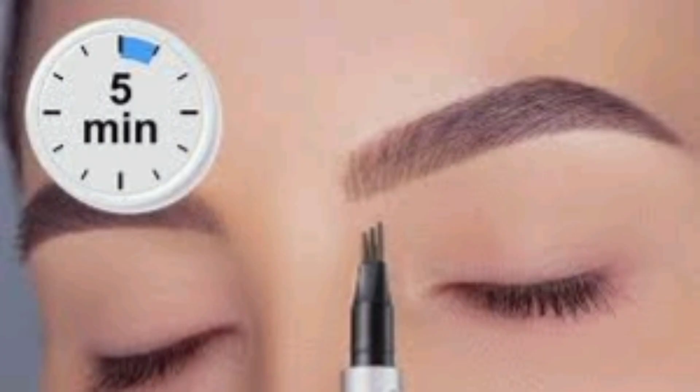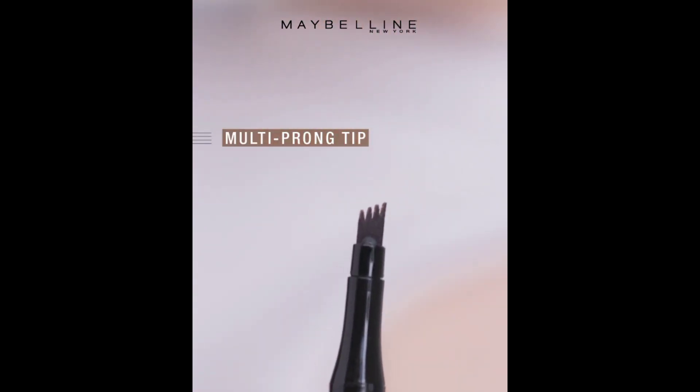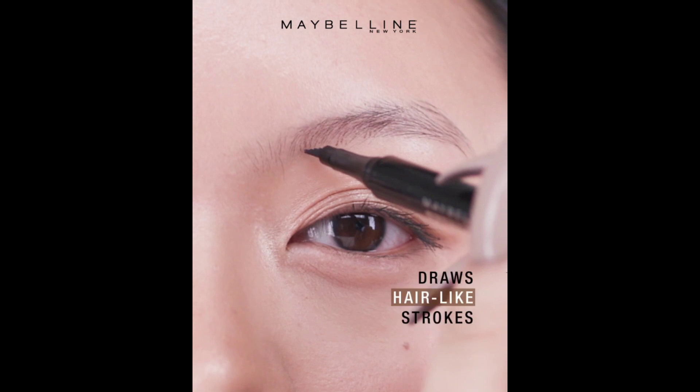Achieve polished brows in 5 minutes. Use the multi-prong tip to draw strokes, verifying its smudge-proof finish.